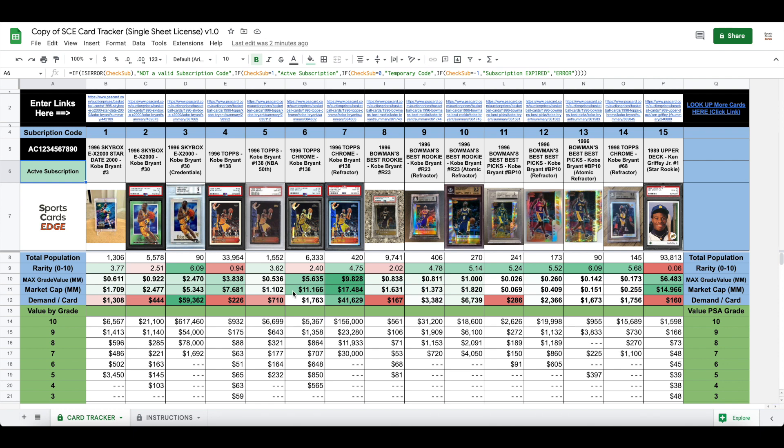Market cap is really what it would cost if you bought out all the PSA graded cards of all grades for that specific card. For example, the Topps Chrome would cost you $11 million to buy all the cards out there. The most valuable and most in-demand card is the Topps Chrome refractor — it would cost you $17 million to buy them all out, whereas it only costs $1 million to buy out all of the regular cards.